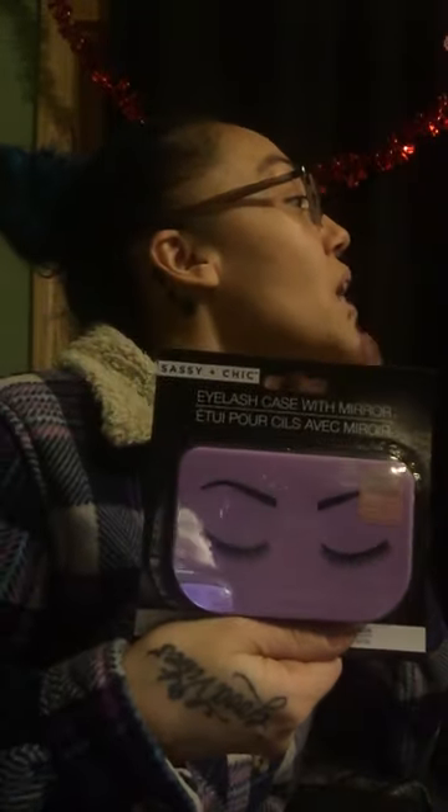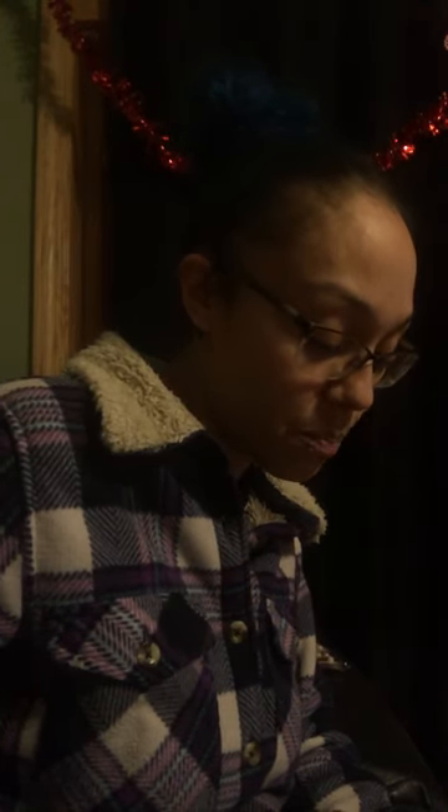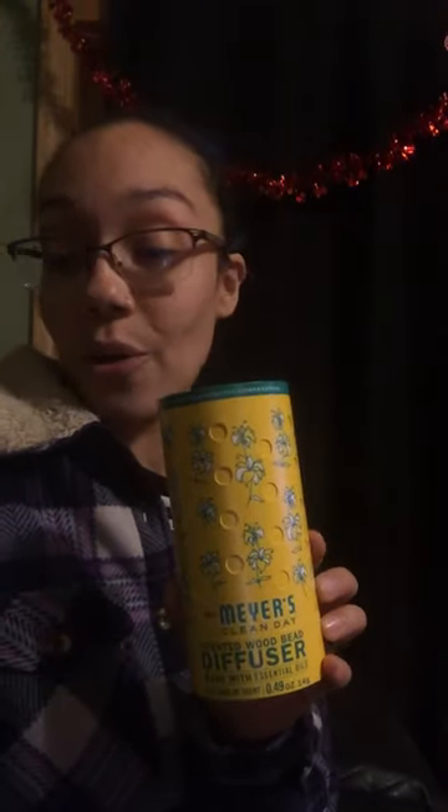Then I found another eyelash case — this one is purple with a girl design showing eyebrows and eyelashes. I kind of regret not getting the other style when I had the chance — the cherries one is really cute too. I grabbed this purple one for my daughter. I also found another Mrs. Meyer's Clean Day scented wood bead diffuser — when I went Wednesday they had a whole shelf full, but today this was the only one left, so I grabbed it.